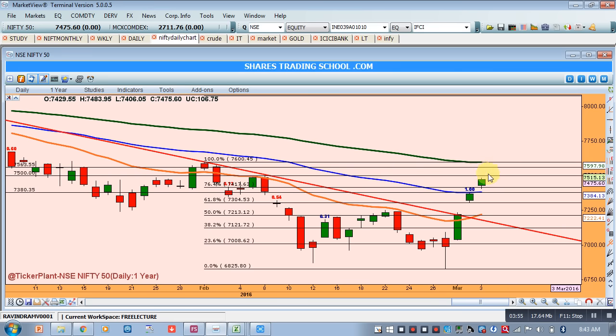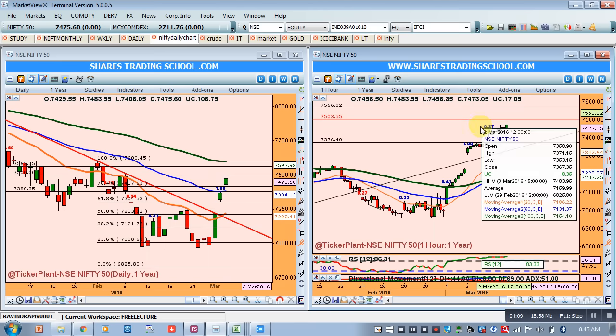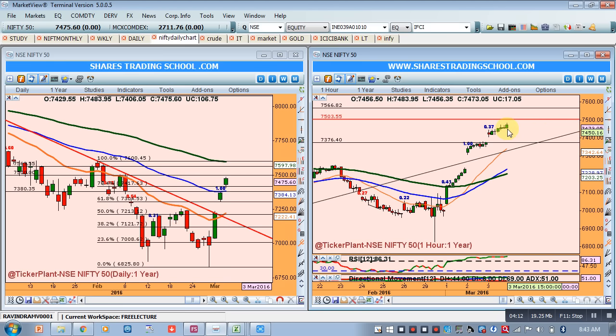So chances are that 7560 will be our next resistance, and currently it is far away. There is still scope for Nifty to go north, but looking at the current intraday scenario, whether Nifty touches 7560 now itself will take time. If profit booking starts, 7550 should act as the first resistance; only if Nifty breaches that will it see 7560.